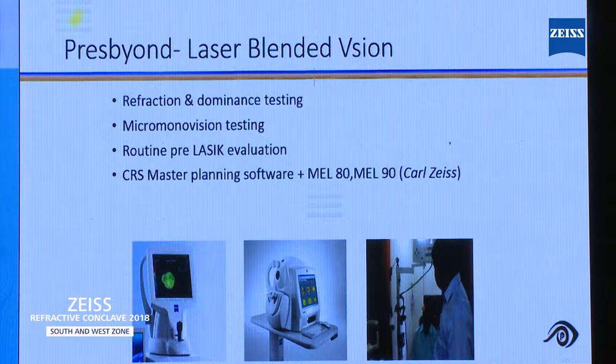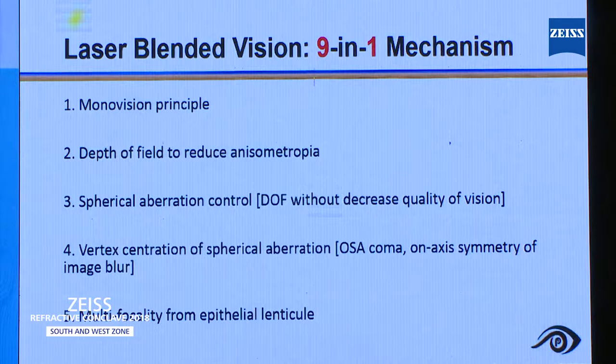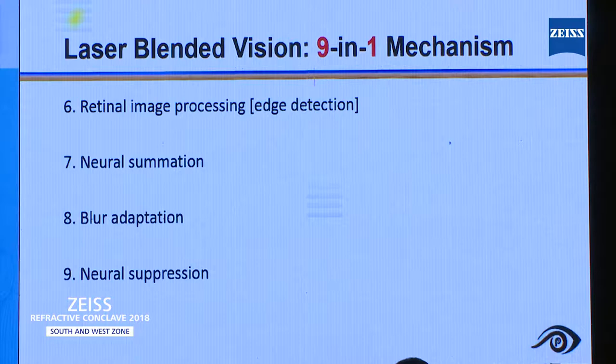Remaining aspects are the same as routine LASIK evaluation. ZEISS gives you fantastic software called CRS Master. This treatment can work with both Mel80 and Mel90 platforms. The principles include monovision principle, depth of field to reduce anisometropia, spherical aberration control, vortex centration of the spherical aberration, multifocality from epithelial lenticule, retinal image processing, neural submission, blur adaptation, and neural suppression — these are the nine mechanisms in Presbyond.